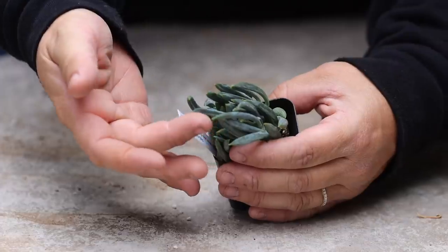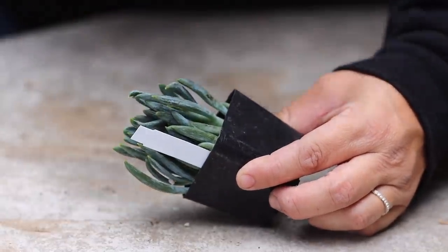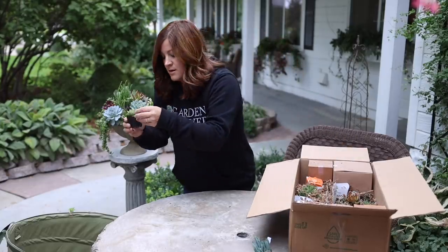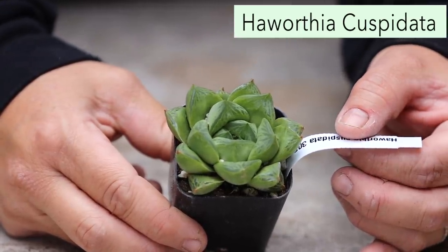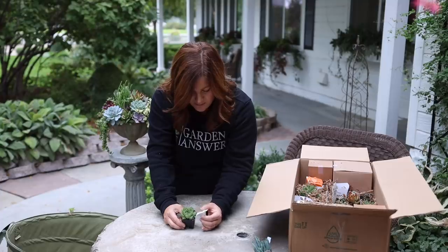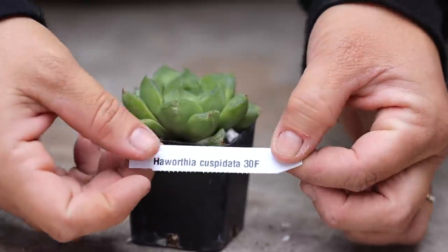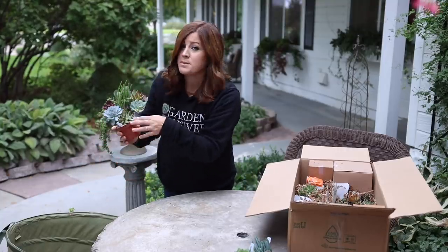This is a Senecio called Blue Chalk Sticks. This is one I try not to put my fingers all over because it gets that powdery coat like Echeverias do, and if you touch them too much it kind of ruins that aesthetic. This one says Haworthia cuspidata — 30 degrees Fahrenheit. I wonder if that's a variety name or the actual temperature it can go down to. Does that mean it's hardy to 30? Because that's pretty awesome if it is. This packing material does help keep everything in place.